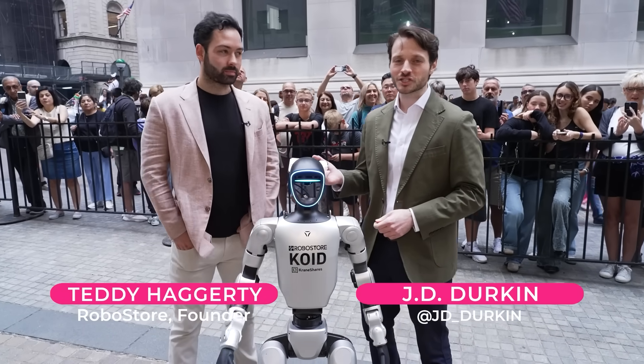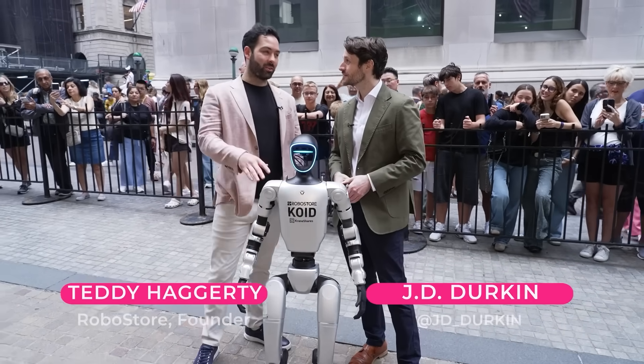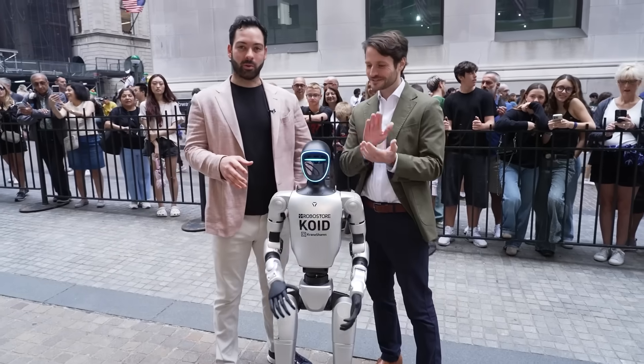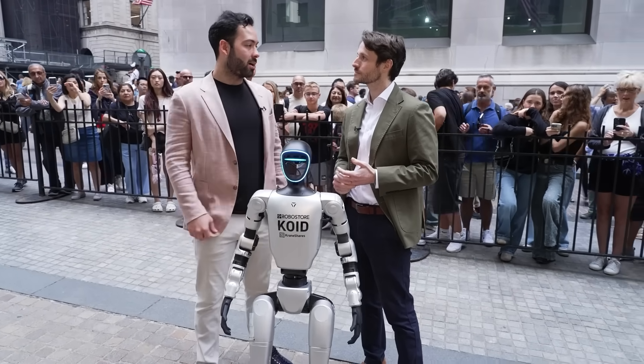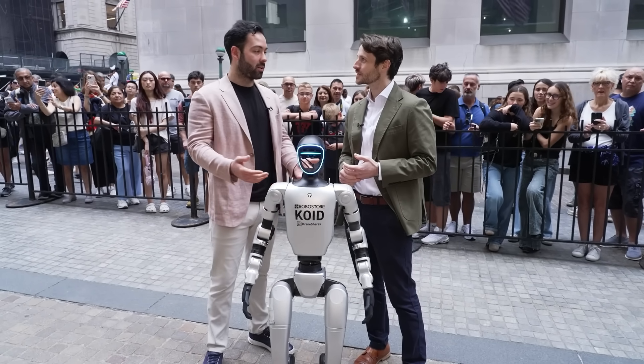Teddy and I are outside the New York Stock Exchange. So this is called Coid right now, and Coid is our G1 Ultimate Robot. This is developed for education by Unitree. We're the official distributor of Unitree in the United States — RoboStore.